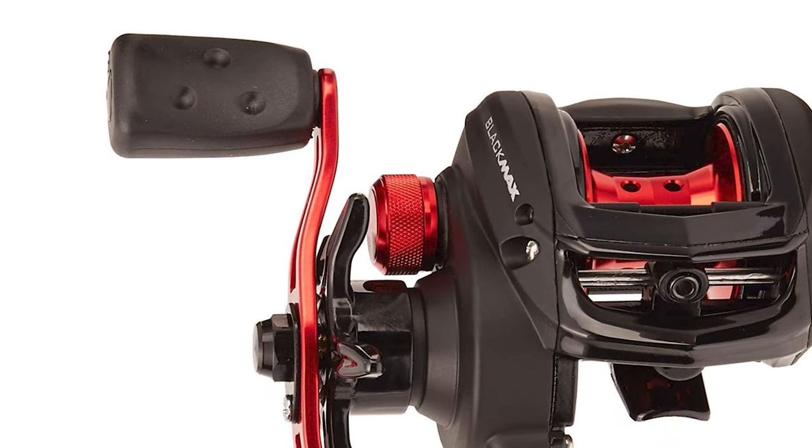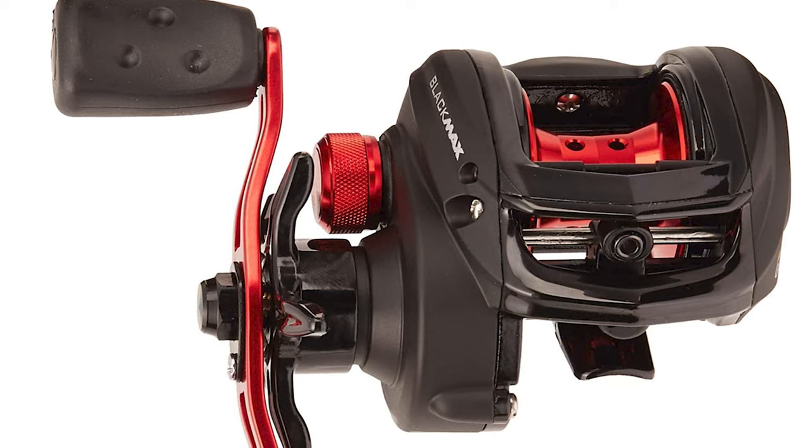This baitcasting reel is engineered to handle tough fishing applications day in and day out.